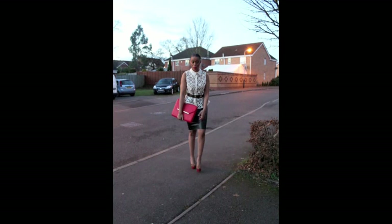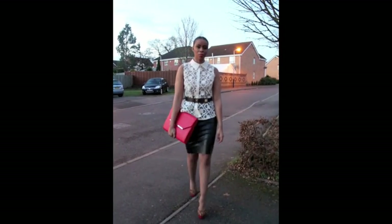Hi everyone! Today I'll be doing two looks in one video. These are two different looks but with the same top and similar shoes.